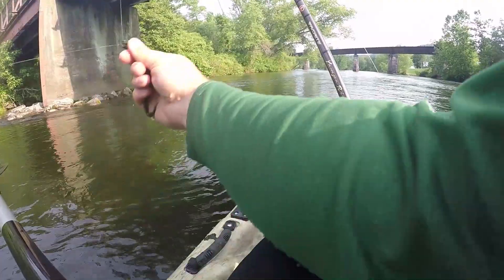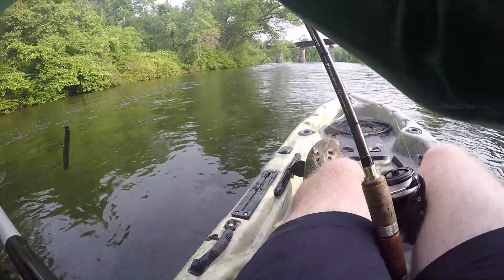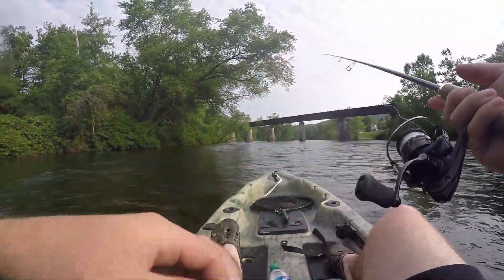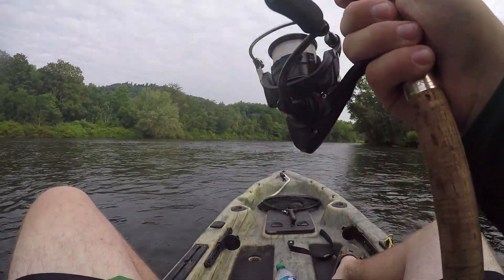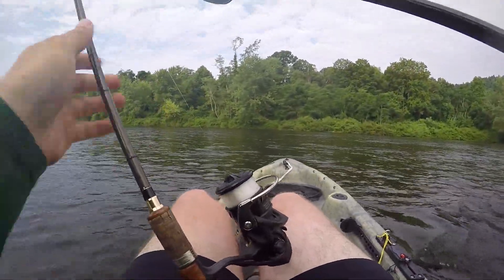It's shallow. This is how I'm fishing — this is a kayak.